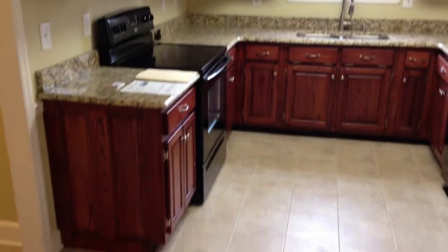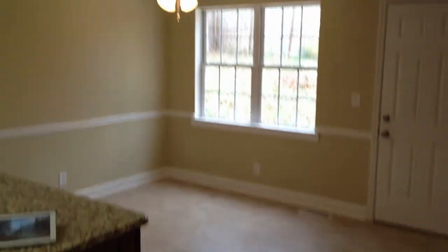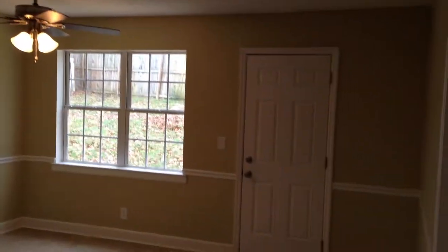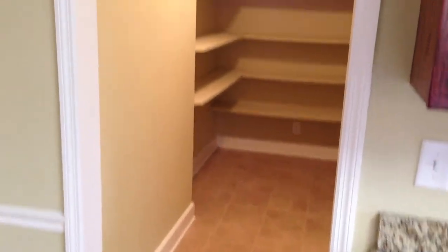Walking into the kitchen. Granite countertops, lots of countertop space. Eat-in and breakfast area. A door that leads out to the back deck. And you have this huge pantry right off the kitchen, which also leads into your laundry room with washer and dryer. And this door here will bring you into the two-car garage.